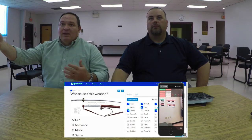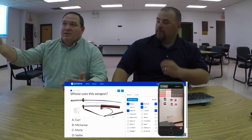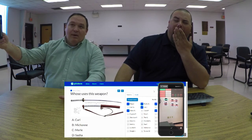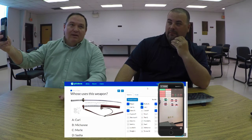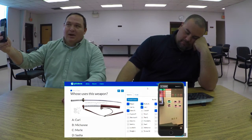As I scan over the Plickers cards, I can see each student's name and their answer. I can immediately see what everybody chose — so if I've got a lot of red on a particular question or skill, I can remediate right then to get my students clear on what they may be missing.